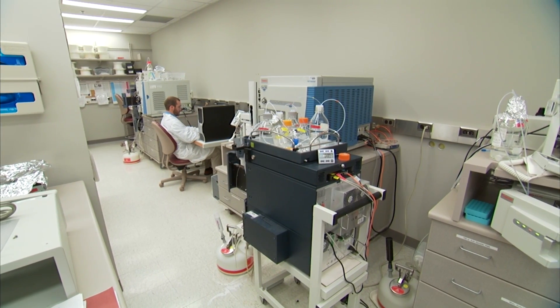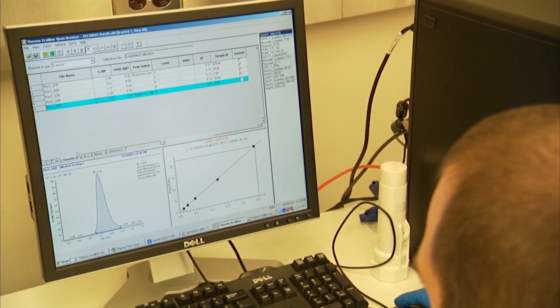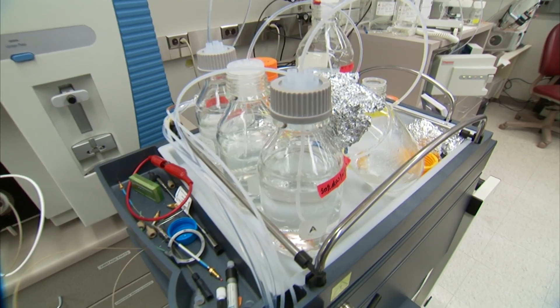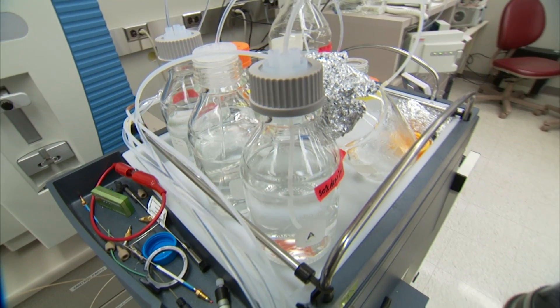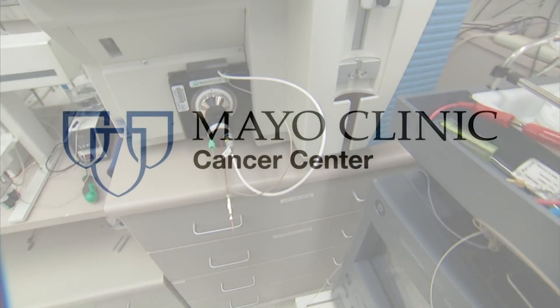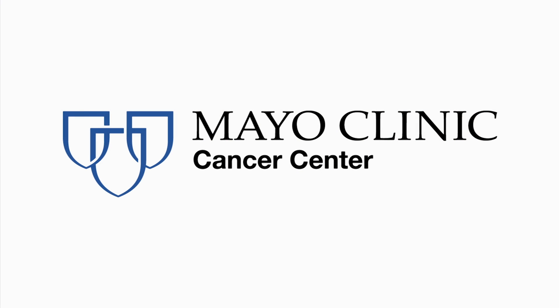The proteomics core provides cancer center members with free consultations, study design, competitive rates, and timely prioritized services utilizing new in-house technologies and instrumentation not readily available elsewhere. Under Dr. McCormick's direction, the core has received strong institutional support and funding for more than 28 years.